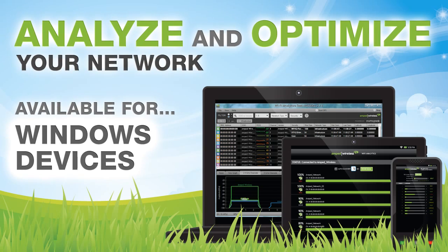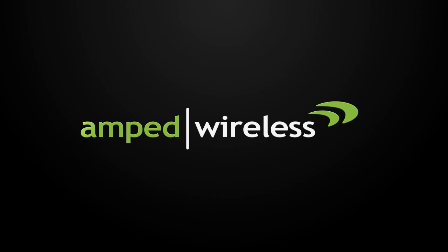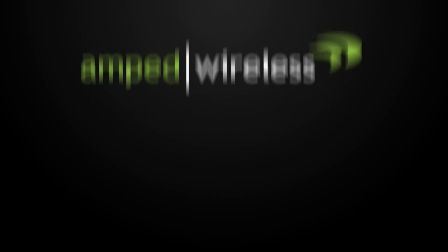So what are you waiting for? Get your Amped Wireless high-powered dual-band AC Wi-Fi USB adapter today, and thank you for watching.